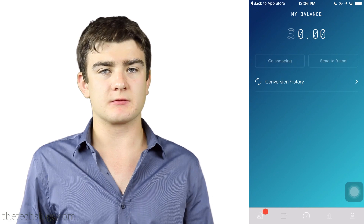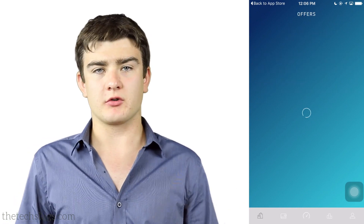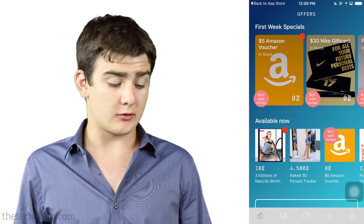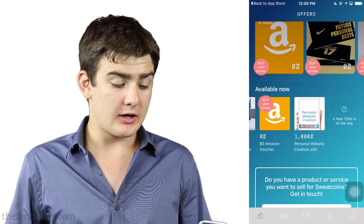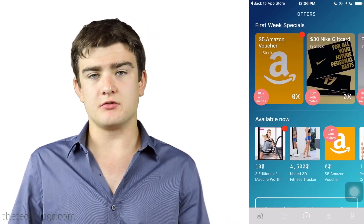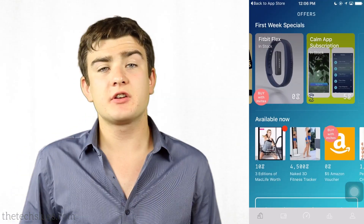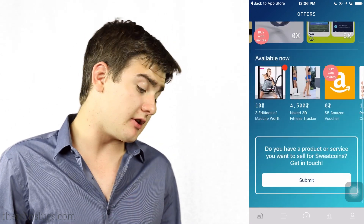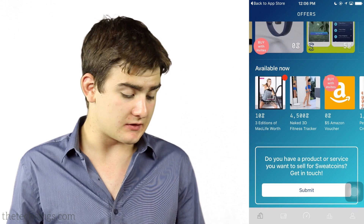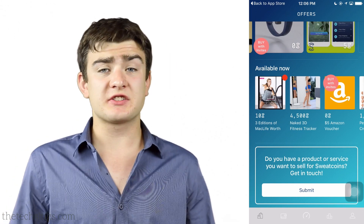Looking at the rewards, there's really not that much. If you check the offer section there's Amazon, but you have to refer people in order to get it because they do have a referral system where you get five sweat coins for every person you refer. The Amazon reward only works off invites — you need 10 invites to get one, and it doesn't even let you buy it through sweat coins. There really aren't that many options for the offers.